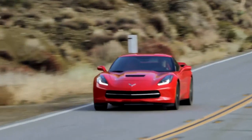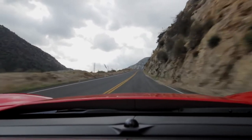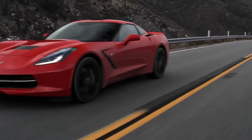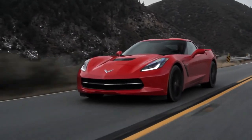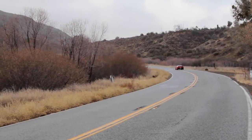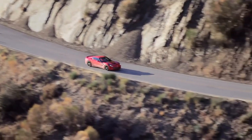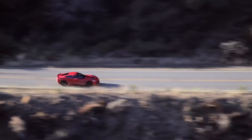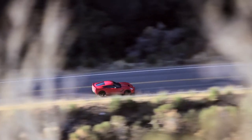This car corners so flat. It is available with a magnetic shock system that was in the ZR1 and is now also in the ZL1, the ATS, and the CTS — GM has figured that out well. Body movement is so well controlled. I'm having fun already.